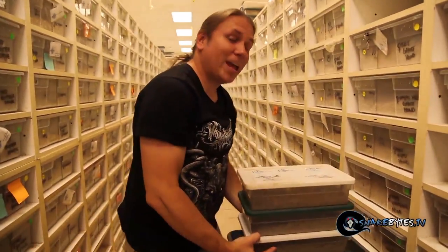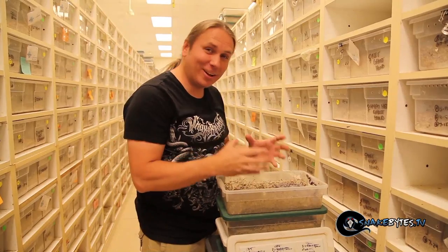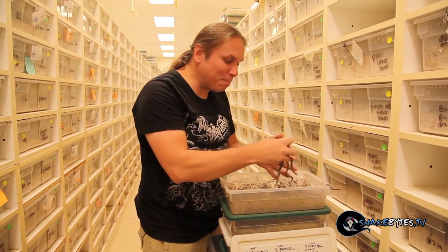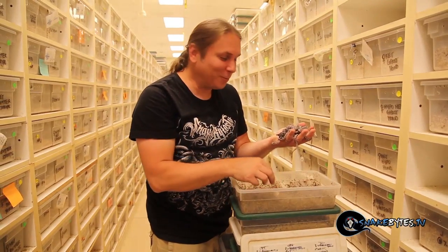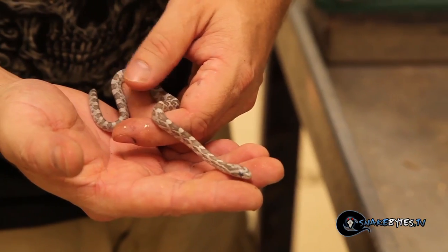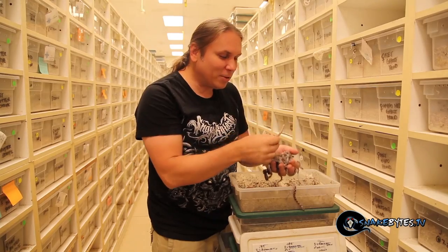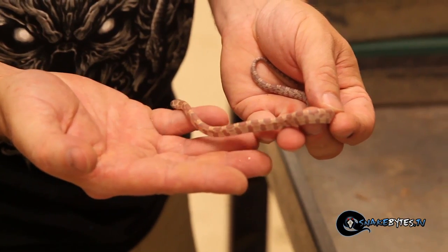Now we incubate our eggs right on top of these racks, because this room stays at 82 degrees, which is exactly what baby colubrids need to hatch. Now I just love boxes like this because it's just a complete potpourri. Look at all these cute baby snakes — there's a whole bunch of different stuff in here. I can spot right now there's hypo corn snakes, there's ghost corn snakes, there's even these really cool Ocatee Sunkist. Look at that right there. Now that's a gorgeous snake.